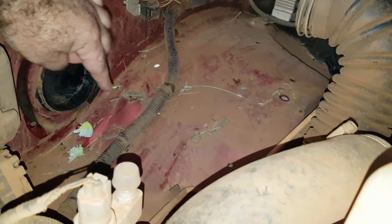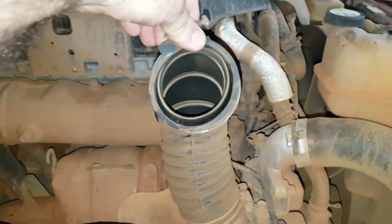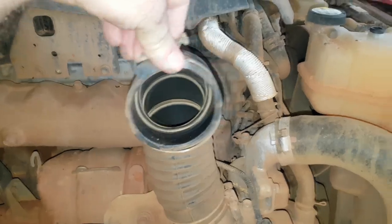Esse tubo aqui está ligado lá no paralama. Ele faz a captação do ar atmosférico que entra no alojamento do filtro de ar, passa por aquele estator ali, filtra no filtro, e aqui já entra no motor — aqui já é a aspiração do motor.